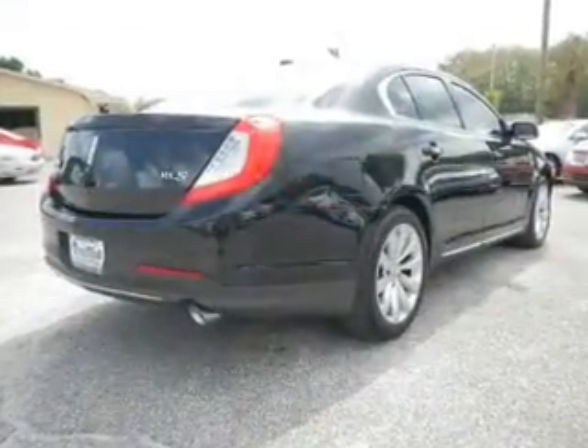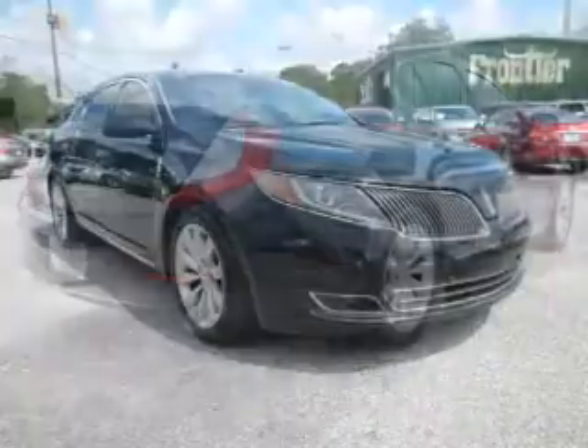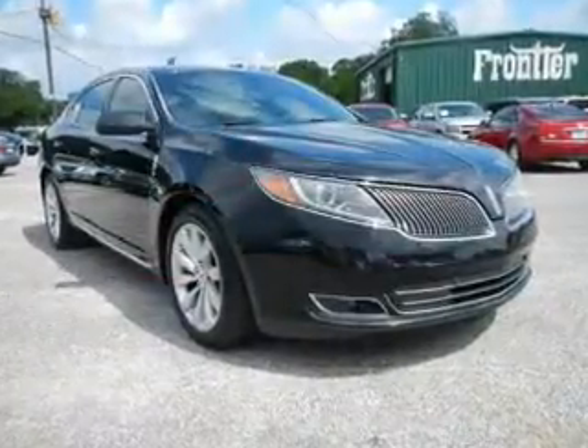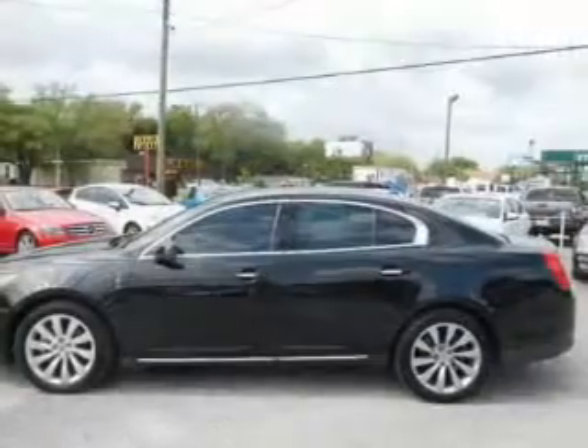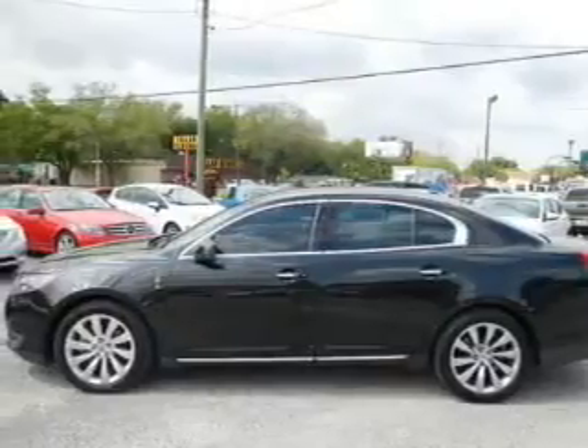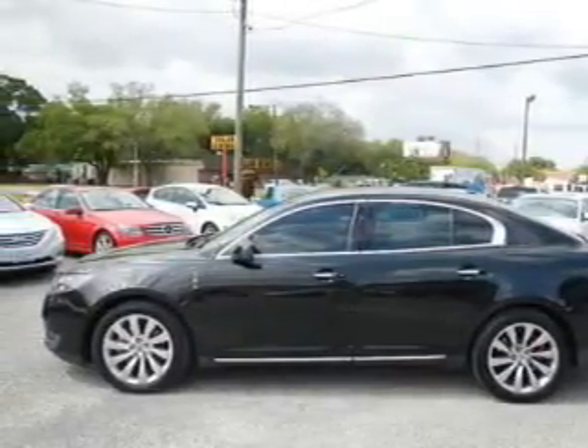The powertrain includes front-wheel drive with a reliable six-cylinder engine driven by a six-speed automatic transmission. Navigation is included to help you get to your destination with ease. The anti-lock braking system will help deliver you safely to your destination. Power and reliability are a great combination — this vehicle has both.